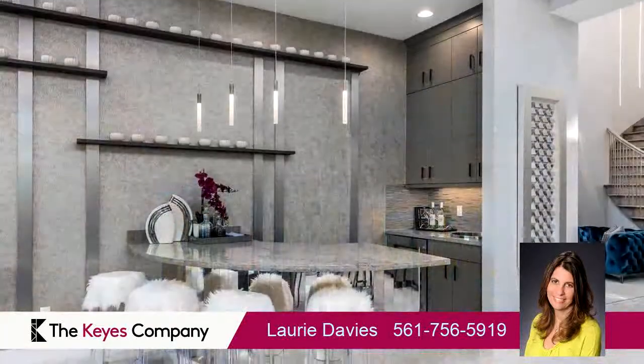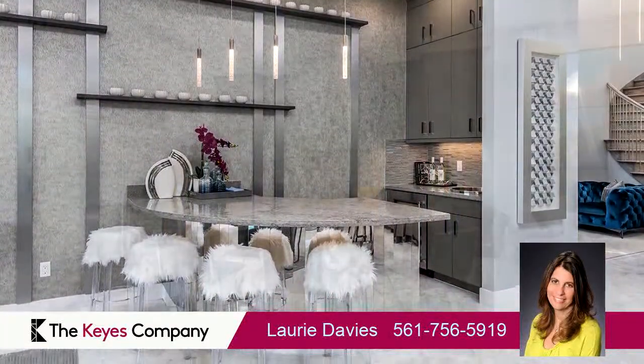Community amenities include a swimming pool, a fitness center, a tennis facility, a community clubhouse, and a gated community.